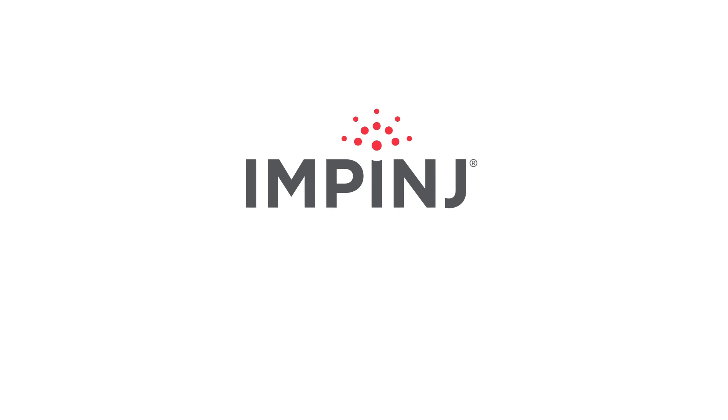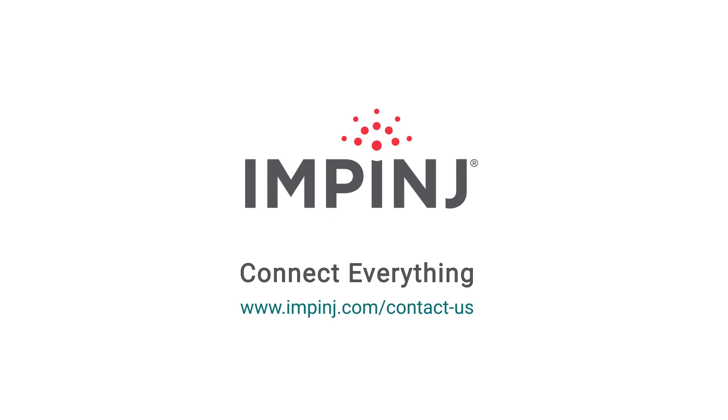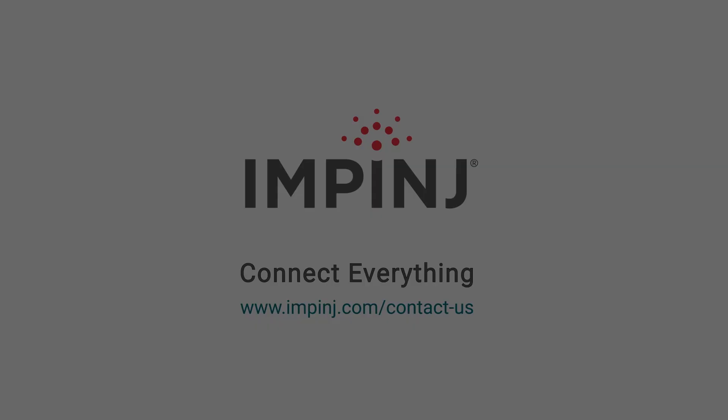To learn more about Impinj M800 series RAIN RFID tag chips, go to Impinj.com and contact us today.